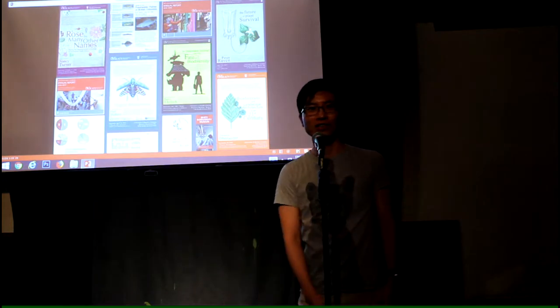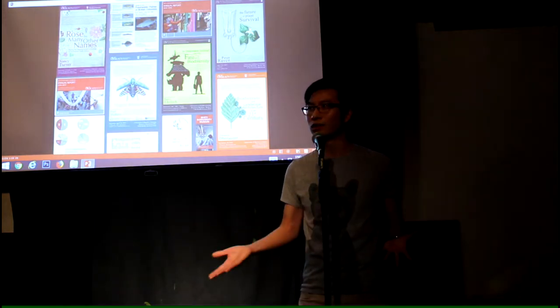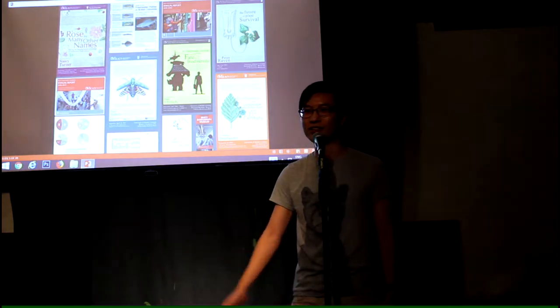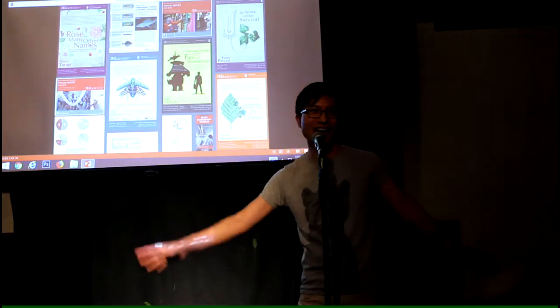I get to use my creativity to help inspire people about biodiversity, and this is a fantastic job for me, because I was always the kid who wanted to know the name of every bird and every plant.